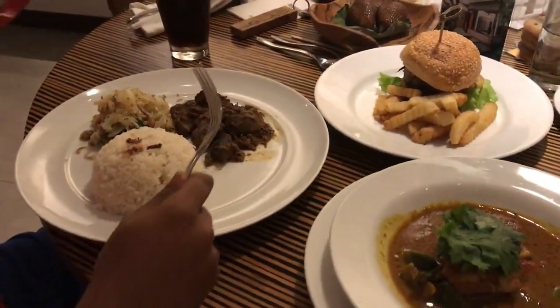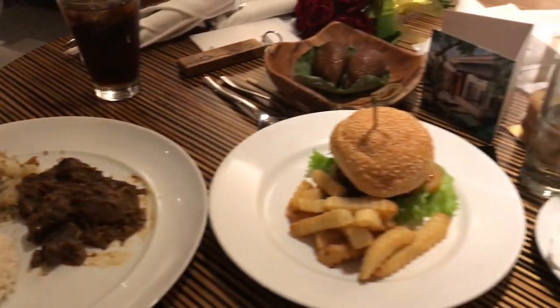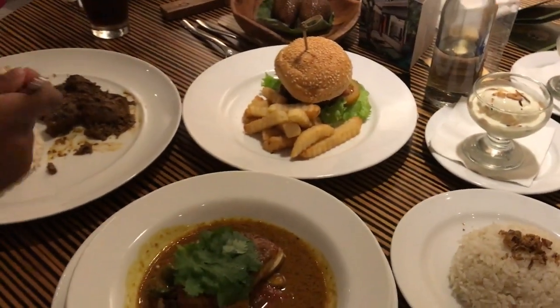Our dinner just arrived back at the accommodation. Tanzeem got the beef and I got the fish. Tanzeem also got a burger, some rice, and two vanilla ice creams. We're just going to have our dinner now.